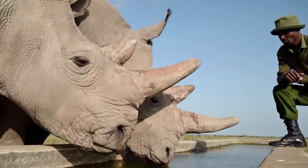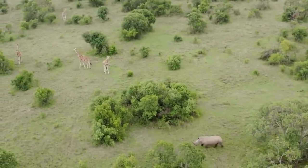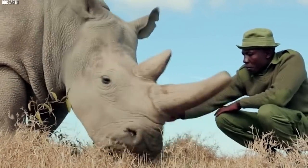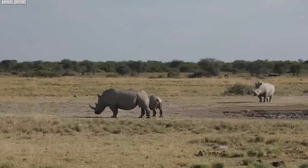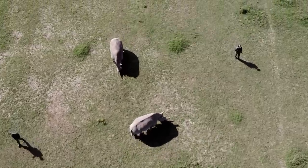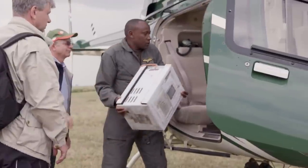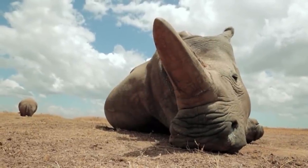The potential revival of the woolly rhino offers valuable insights into the biology and behavior of a species extinct for thousands of years, and the project could have significant ecological and cultural benefits. The revival serves as a reminder of the critical role that human actions play in driving species to extinction and the urgent need to protect biodiversity. It shows that, with innovative thinking and collaboration, we can work towards restoring the balance of life on Earth and preserving the wonders of our planet for future generations.